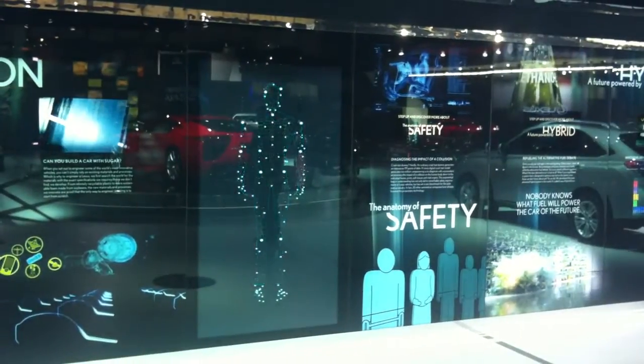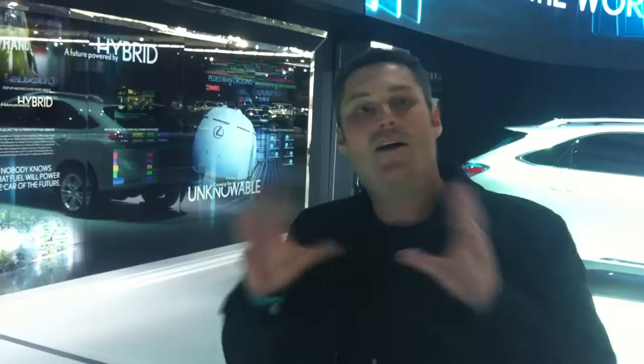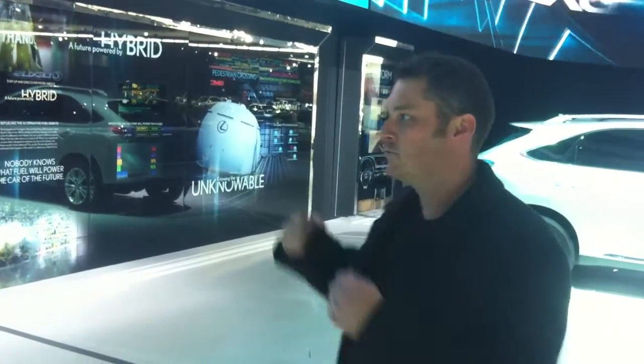As soon as I walk away from this, it'll instantly switch back to its idle state. So really what we have here is the concept of passive interactivity. When we're at the show, we can come up and start interacting and get all this media without ever having to use a mouse or a keyboard or anything like that. It's reactive to us.